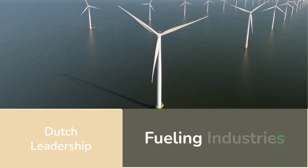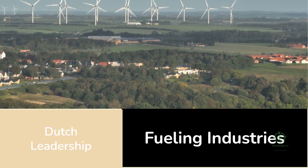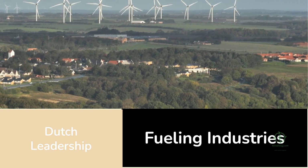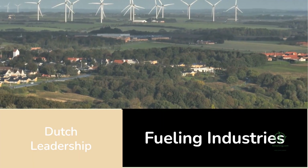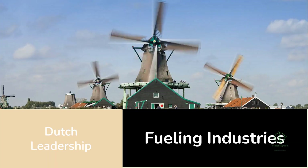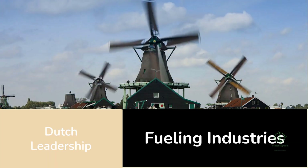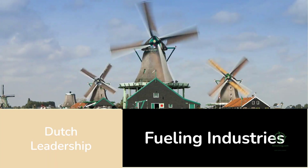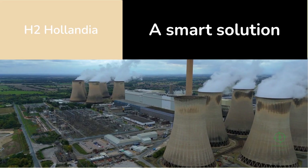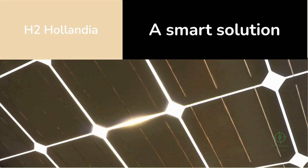For the Netherlands, it's more than an energy project — it's a statement of leadership. It demonstrates that even in a small, densely populated country, renewable energy can be optimized and transformed into fuel that powers entire industries. It's an evolution from being an electricity generator to becoming a fuel producer in the green economy. As H2 Hollandia prepares to begin full operations, the world is watching — not because it's the biggest, but because it's one of the smartest.